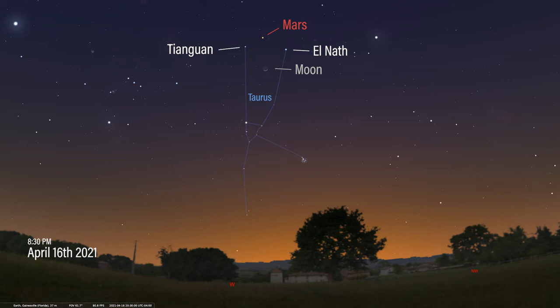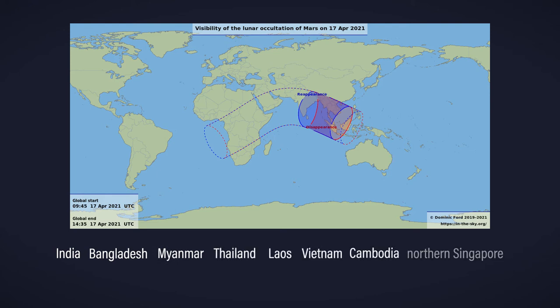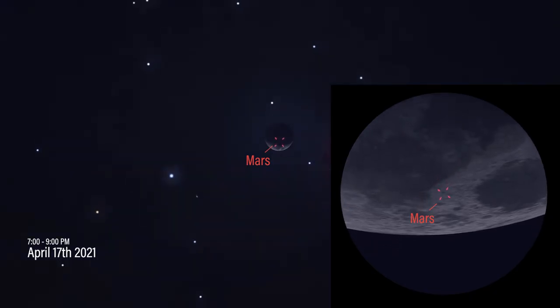From the United States, this pairing of Mars and the moon won't be very spectacular. But if you happen to have friends who live in Southeast Asia — specifically India, Bangladesh, Myanmar, Thailand, Laos, Vietnam, Cambodia, or northern Singapore — tell them to check out the moon and Mars on the night of April 17th, because early that evening, not only will the moon appear very close to Mars, it will actually occult Mars.